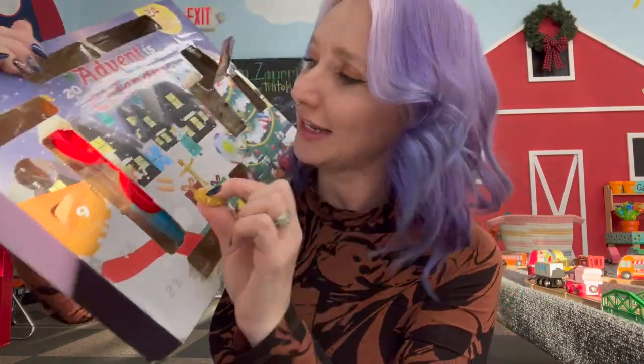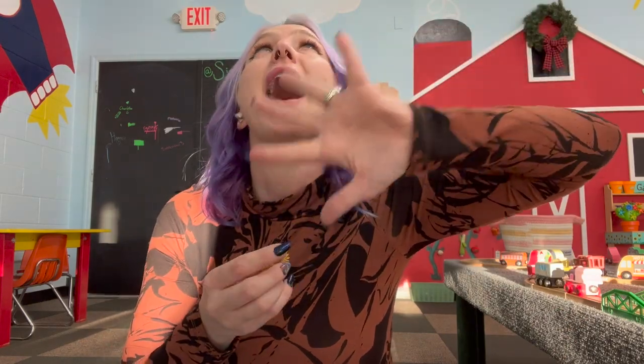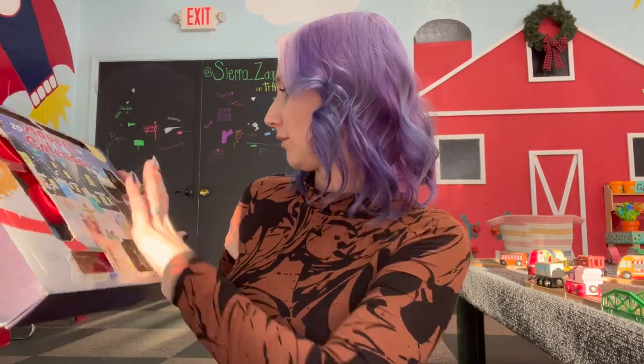We just had another fidget fall out — I think this is from day number one. This is getting a little chaotic, sorry! It is a beautiful gold color. I love acupressure rings — they are so satisfying.